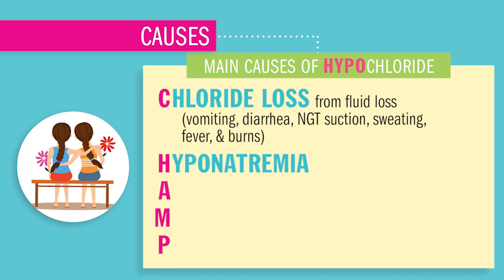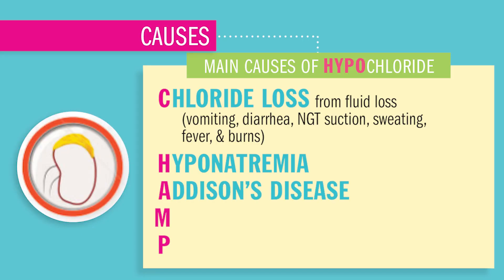H is for Hyponatremia, this low sodium, because remember that Chloride always follows sodium, her salty sister. A is for Addison's disease and adrenal crisis. Since Addison's causes hyponatremia, that low sodium, you'll have low chloride as well.